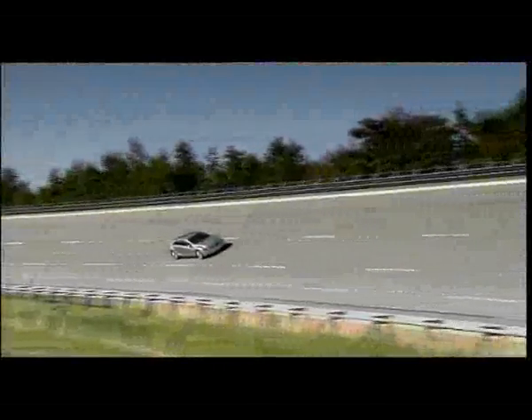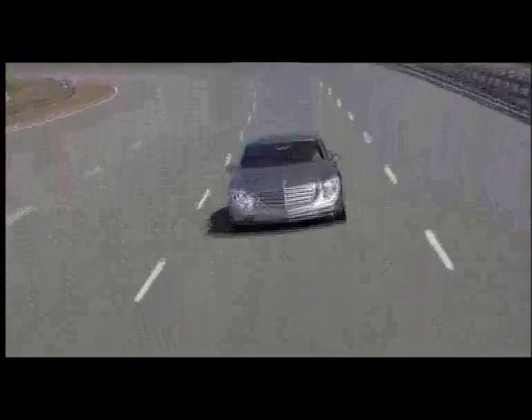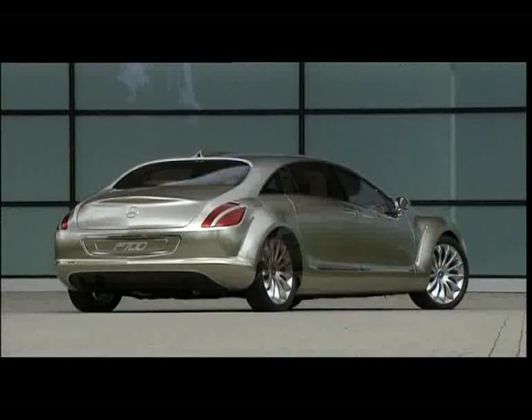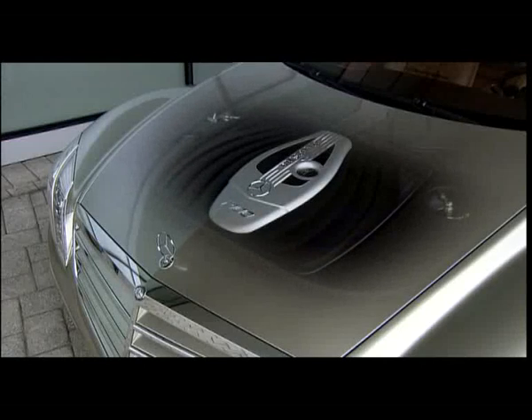The Mercedes-Benz F700 research vehicle makes this idea a reality. The research vehicle is powered by a DeSoto engine and provides an insight into how the comfortable touring sedan of the future could look. But where does the name DeSoto come from?